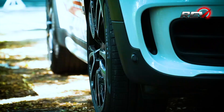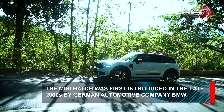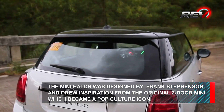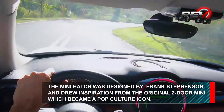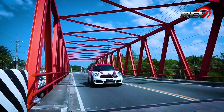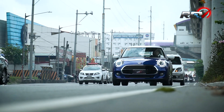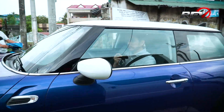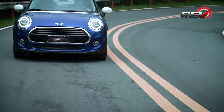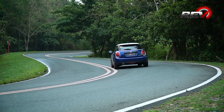Ever since German company BMW took over the reins of the Mini brand back in 2000, they've introduced several generations of the iconic Mini Cooper. Throughout the years, they've gone on to become more and more advanced in terms of tech and design, but at its core, it remains the same charming hatch with a beloved heritage all over the world. Fast forward to 2021 and seeing a Mini on the road is still a head-turning sight that puts a smile on everyone's face. If you're a young child, it's like seeing a toy car come to life. And if you're up there in age, maybe it brings you back to a simpler time when getting behind the wheel with a full tank of gas was all that mattered.